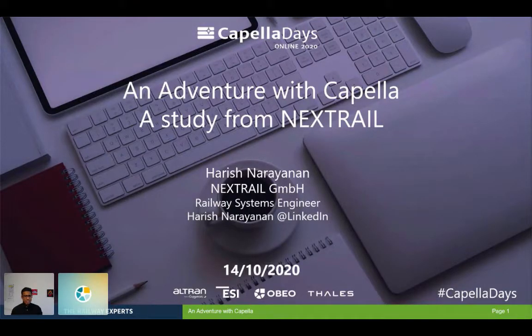First, I'd like to start with the title I chose: 'An Adventure with Capella.' The main reason behind this title is that for me, every day with Capella was an adventure because this was kind of my first job and the first time I was trying to learn what Capella really was. I found new things every day, so it was really an adventure until I could figure out what Capella could offer.